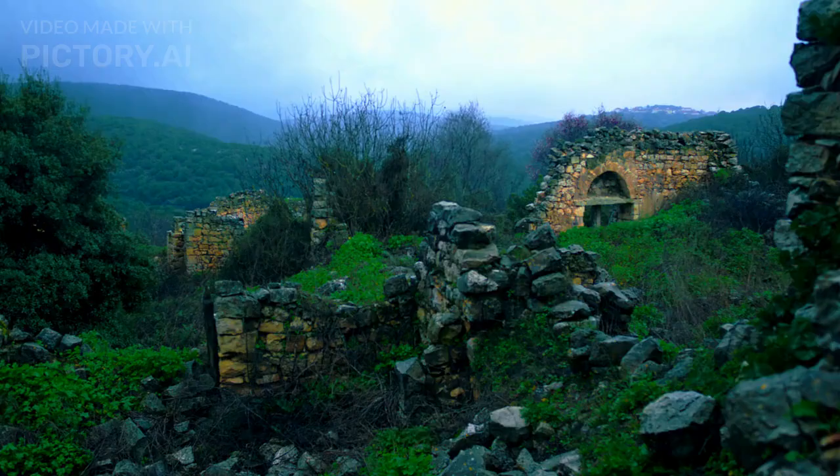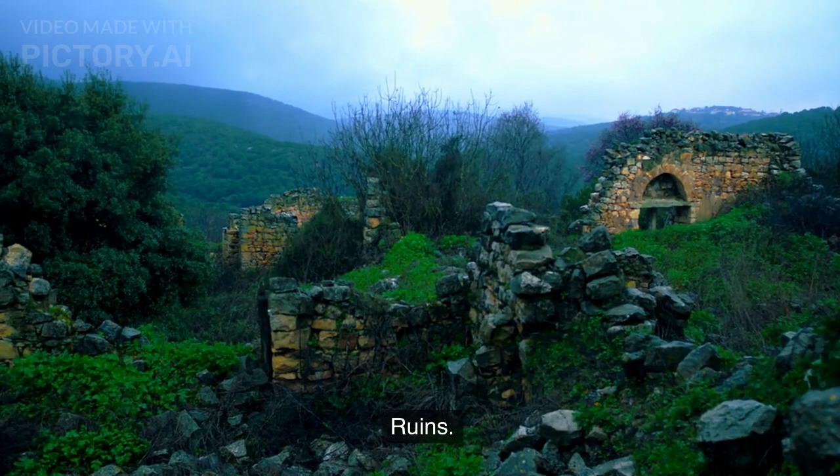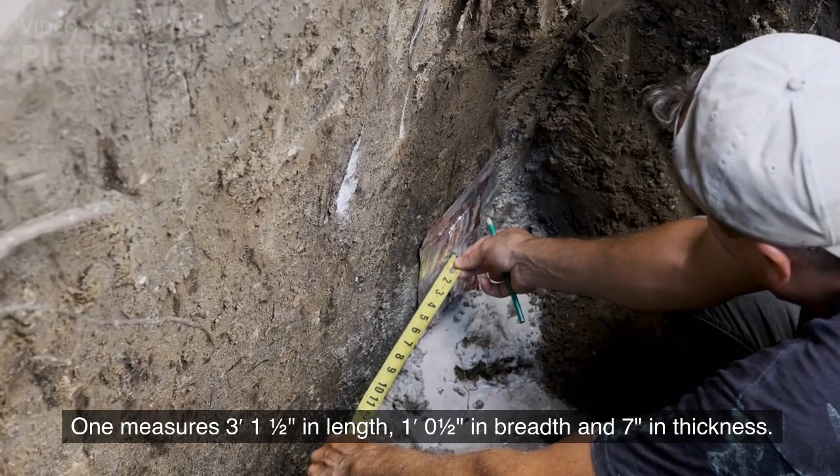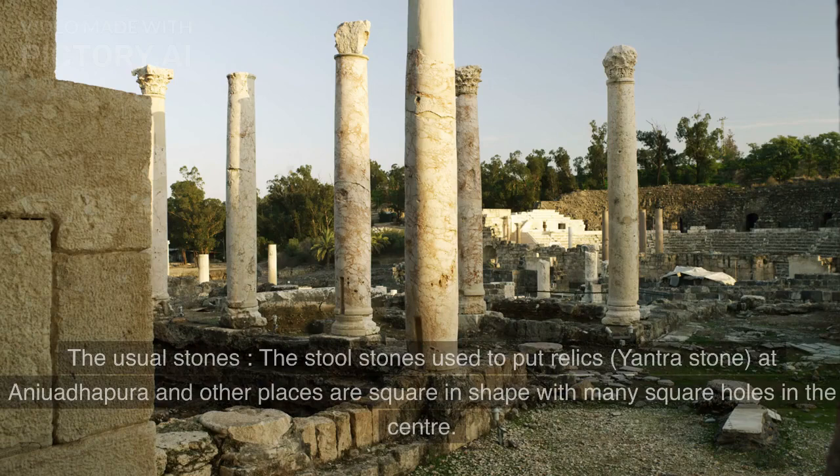Ruins. One measures 3 feet 1.5 inches in length, 1 foot 0.5 inches in breadth and 7 inches in thickness. The usual stones — the stool stones used to put relics — and the yantra stone at Aniwadapura and other places are square in shape with many square holes in the center.